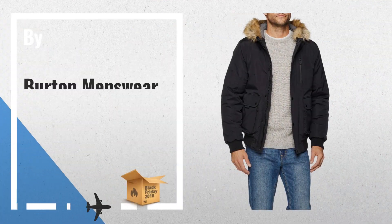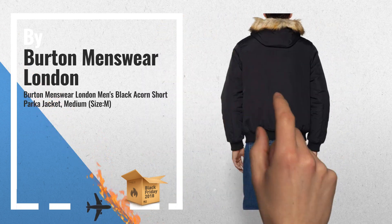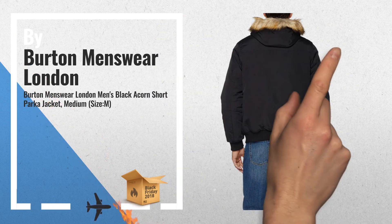Number 2: Burton Men's Black Acorn Short Pocket Jacket, Medium — another great product by Burton Menswear London.